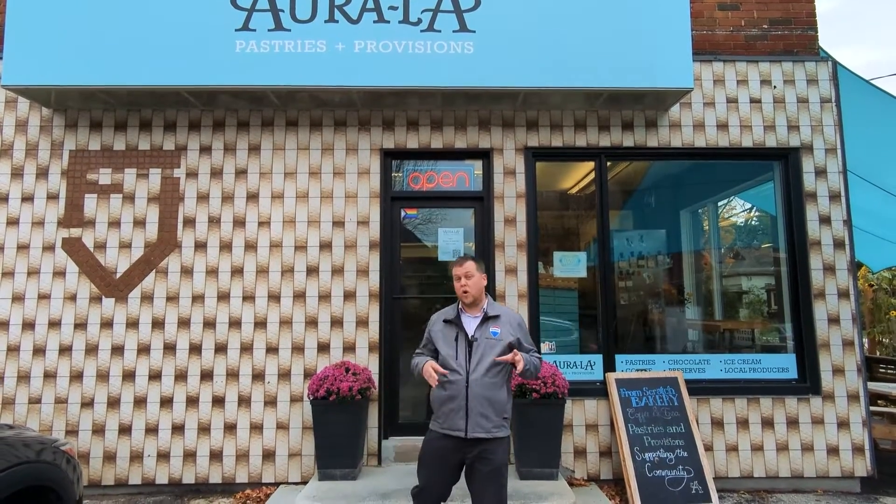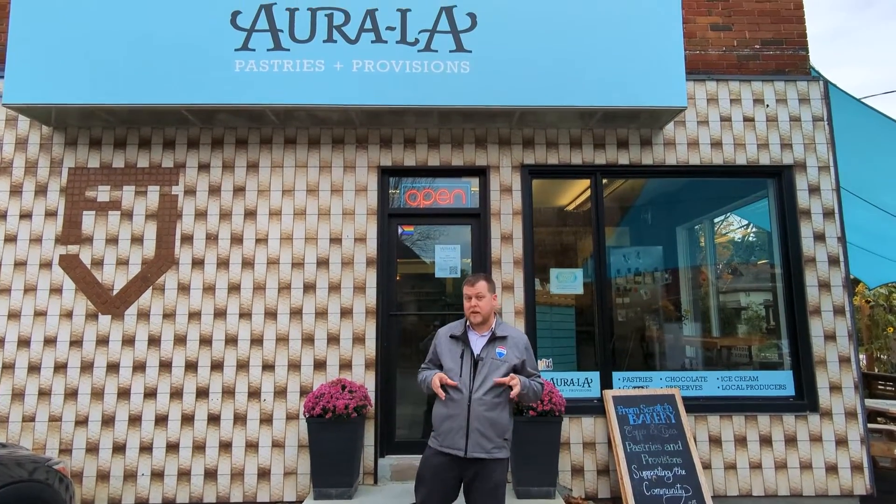Hey foodies! We're here outside of Coraila Bakery down here in Kitchener.